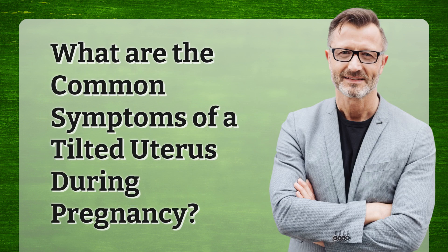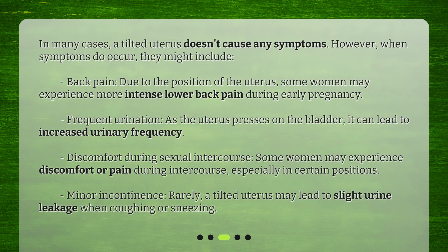What are the common symptoms of a tilted uterus during pregnancy? In many cases, a tilted uterus doesn't cause any symptoms. However, when symptoms do occur, they might include back pain — due to the position of the uterus, some women may experience more intense lower back pain during early pregnancy — and frequent urination, as the uterus presses on the bladder, leading to increased urinary frequency.